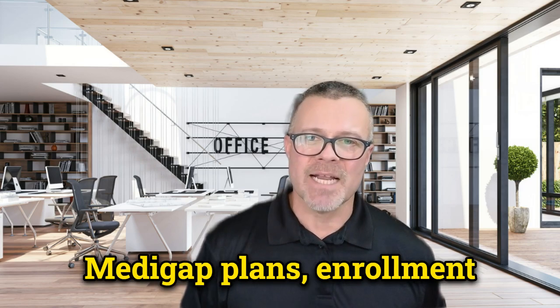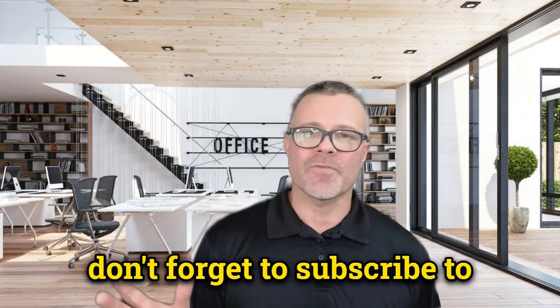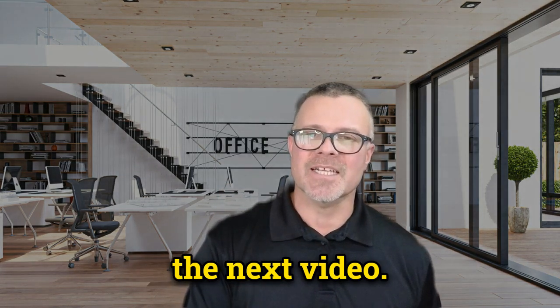For more information on Medigap plans, enrollment, and costs, be sure to check out my other videos. And don't forget to subscribe to my channel for the latest updates on Medicare. Thanks for watching. I'll see you in the next video.